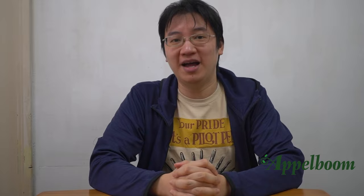Hello, I'm Leo from Inquisitive Quill on YouTube and Instagram and today I'm going to talk about my 3 favorite pens.